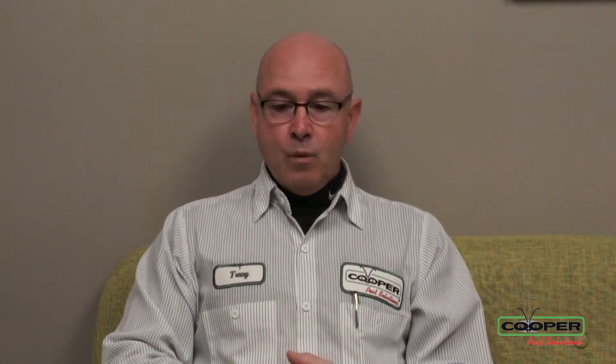We also implement encasements. What that means is we will encase over your box spring and your mattress and they're just like brand new and they are escape proof — bed bug escape proof.